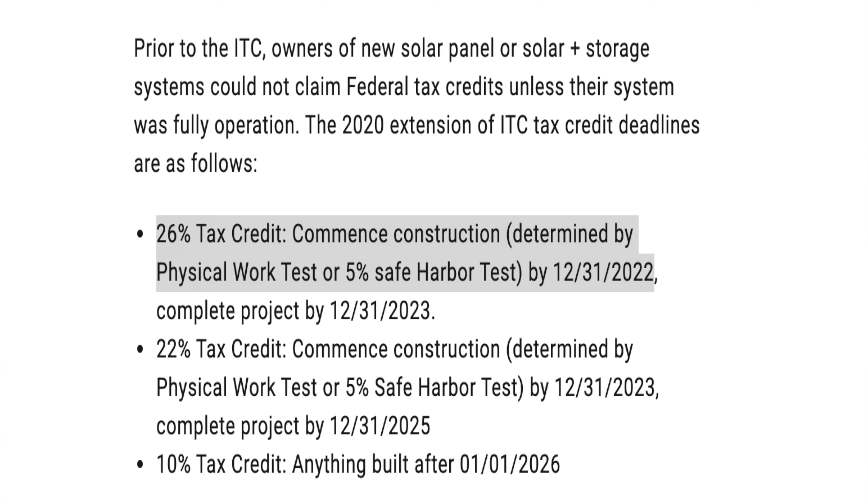I also did a quick Google search and I found out there's a federal tax credit that gives you 26% off the total of your solar system until the end of 2022. And with Biden being president, I'm sure there's going to be more green initiatives in the future.